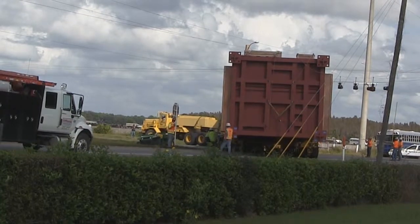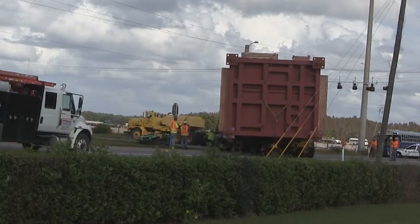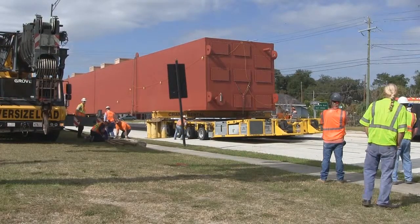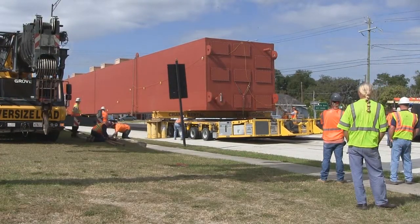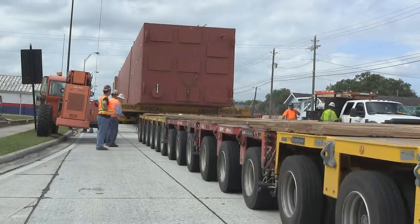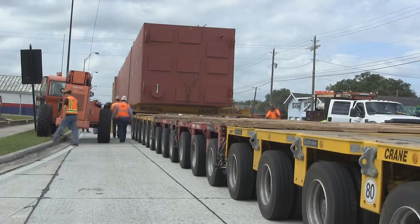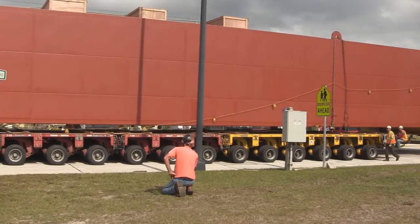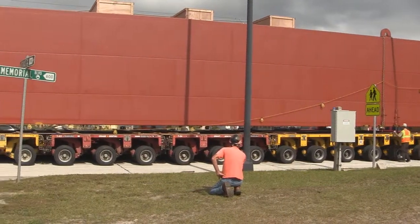Using the four-corner six-axle Goldhoffer configuration, it would have been difficult to maneuver around corners. So after crossing each bridge, the coal box was again transloaded to the 18-line configuration to navigate the majority of roads and negotiate all the tight turns found along the route. The opportunity of the in-route Goldhoffer configuration change posed another set of unique challenges for Crane Rental.